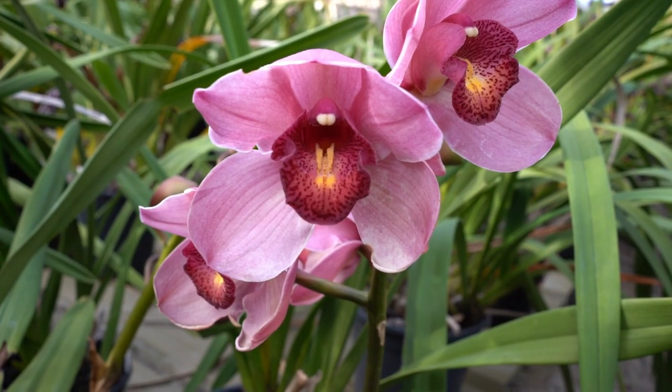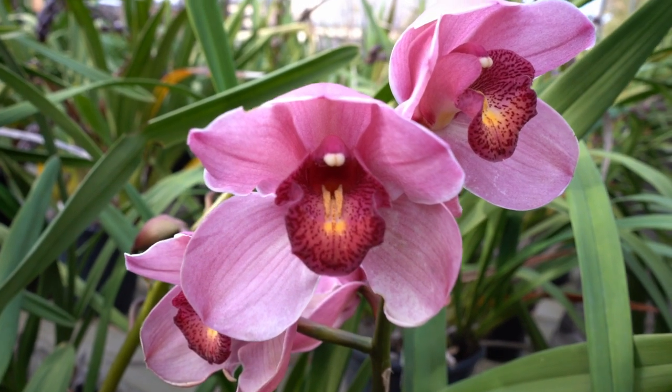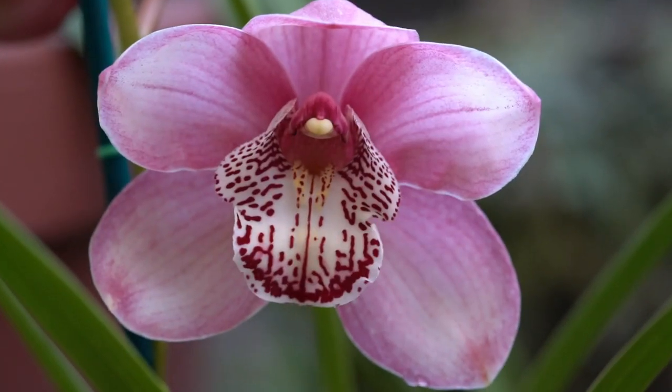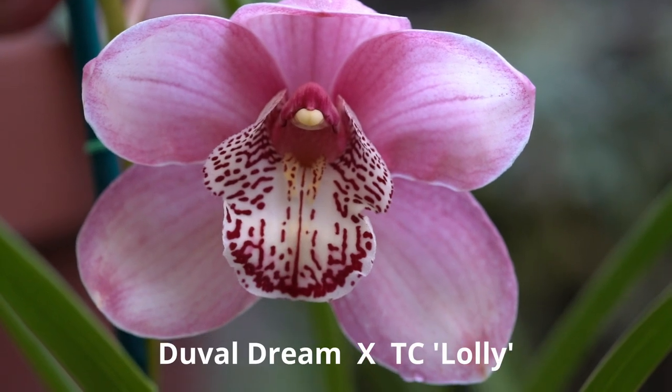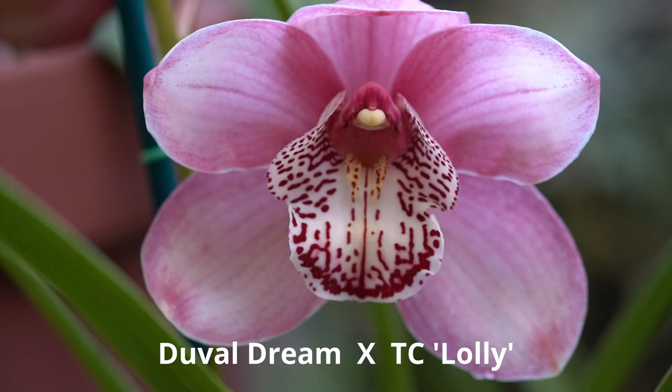Some more that have opened recently. What a gorgeous lip! This one is quite ordinary — won't be a keeper, but it will make a friend happy when sent as a gift.